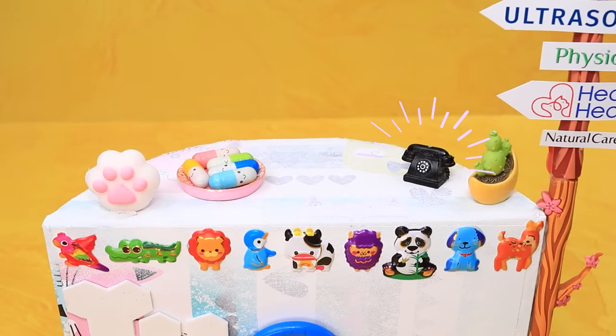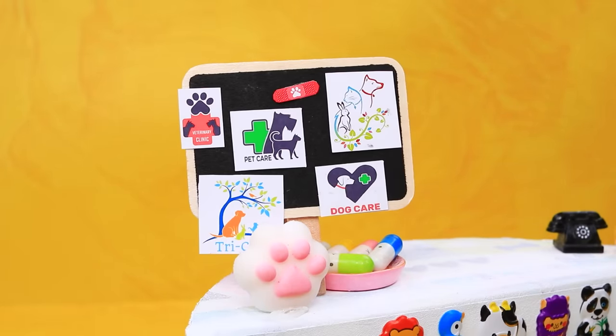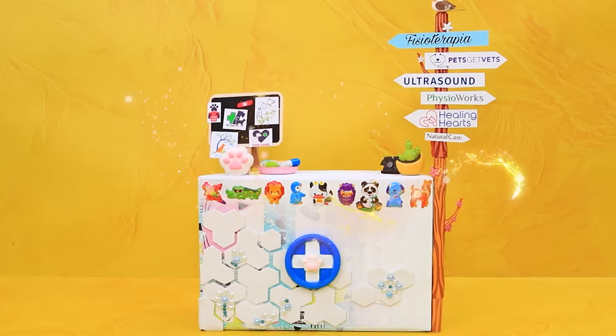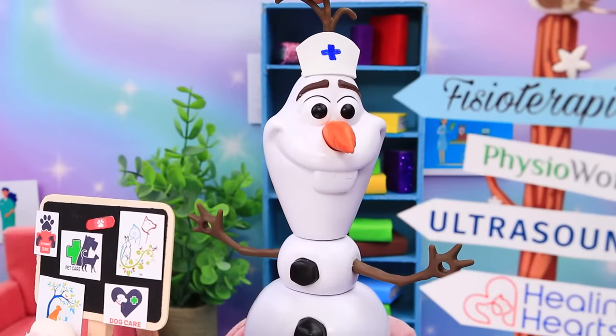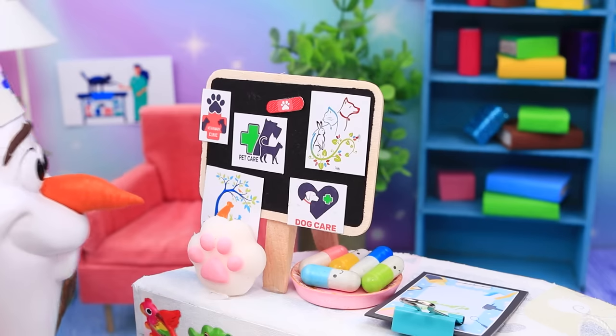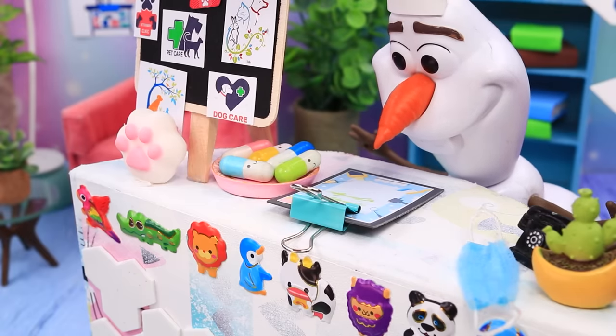Here's the reception phone. There is a board with stickers nearby. Olaf greets each visitor of the clinic. Welcome. The snowman's shift is too quiet. There's no one at reception.